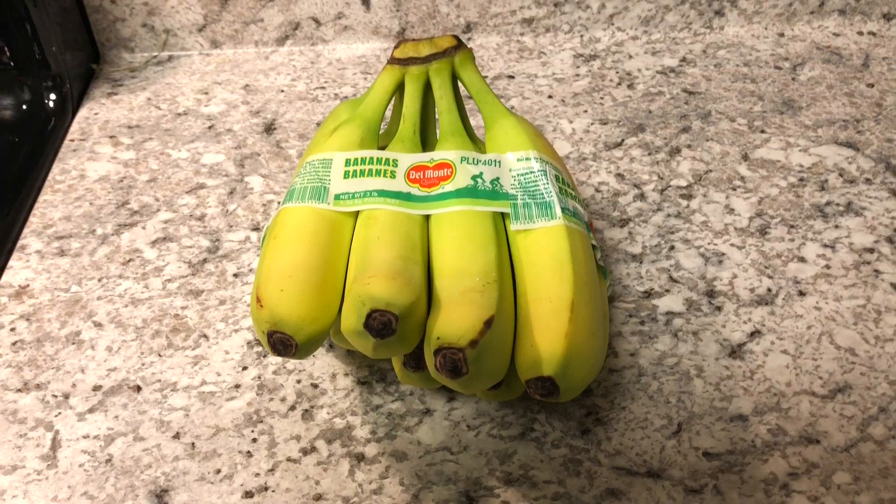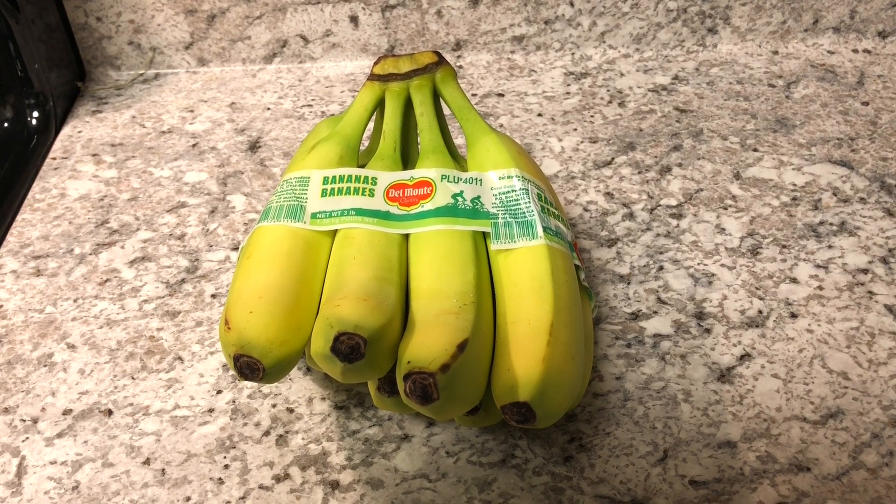Next on the list we got just regular bananas. We like to make pancakes — banana pancakes — or smoothies, or just grab one on the go for breakfast. If I'm running out of the house late, I'll just grab a banana and eat it in the car on the way to work. Bananas, you can't go wrong. Yes, I know it's not keto friendly, but this isn't a keto channel.